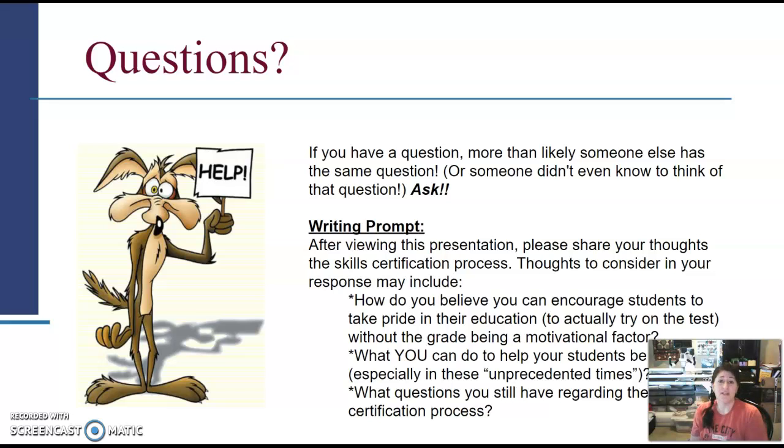According to state policy, you are not supposed to use end-of-level tests on a student's grade — though my principal has given me permission to do so. Some administrations won't allow that, so you need to figure out how to make the certification meaningful to students without using it as a grade. Talk up the skill certification so students are excited about earning the certificate. Think about what you'll do as these tests approach to help your students be successful.